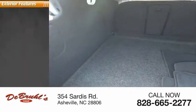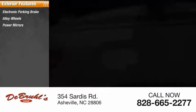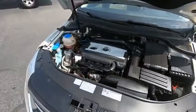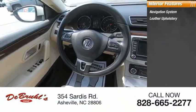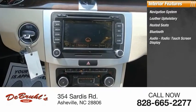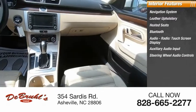Here are some of this vehicle's great options: electronic parking brake, alloy wheels, power mirrors, traction control system, and fog lights. Inside you'll find a navigation system, leather upholstery, heated seats, Bluetooth audio, radio touchscreen display, auxiliary audio input, and steering wheel audio controls.